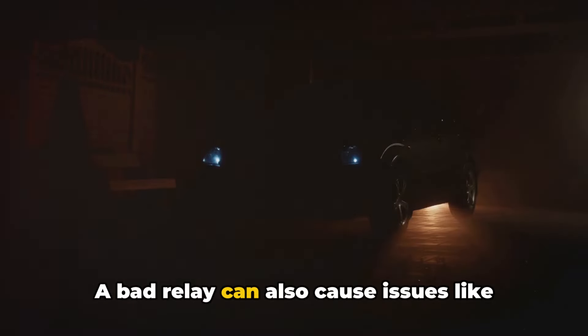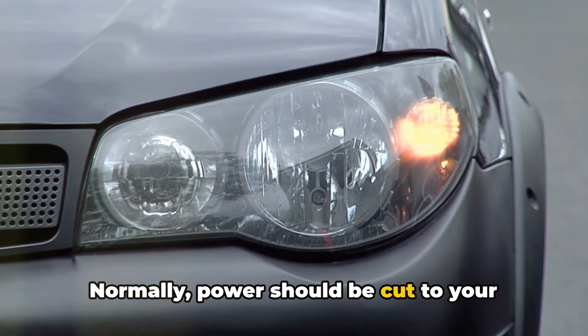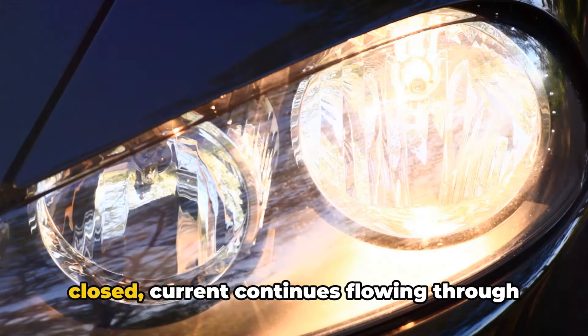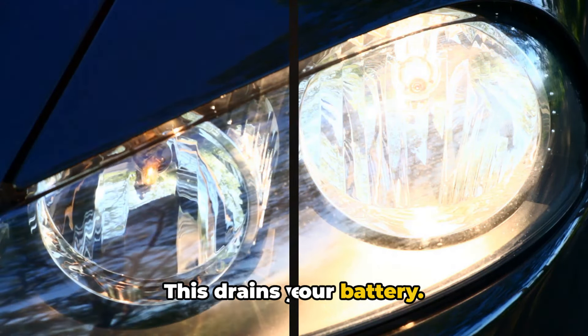A bad relay can also cause issues like headlights that stay on after you shut off the car. Normally, power should be cut to your headlights when you turn off the vehicle. But if relay contacts remain stuck closed, current continues flowing through to the lights. This drains your battery.